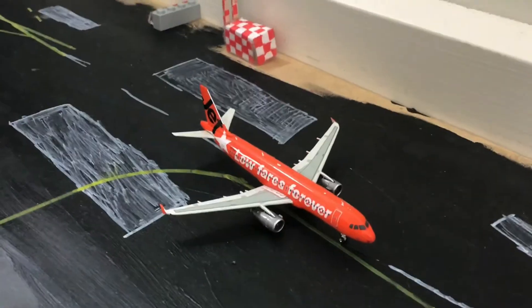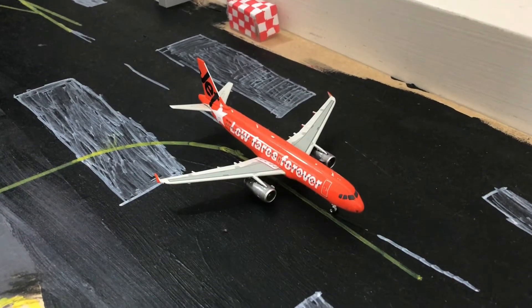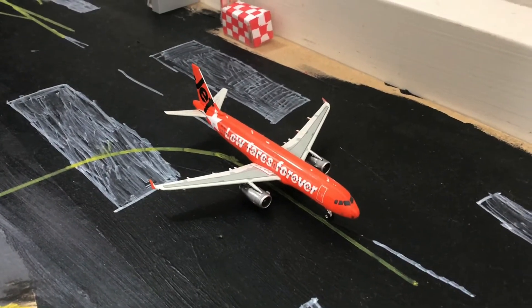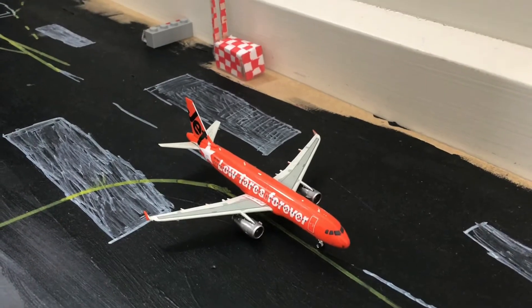Over at the runway here we have a Jetstar A320 in the next generation livery. And this is going to head off to the Gold Coast.